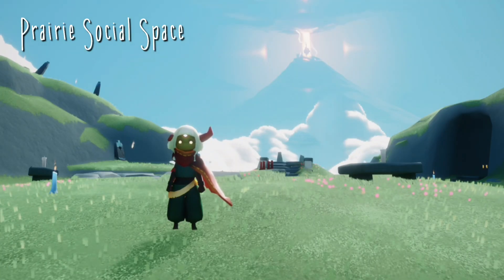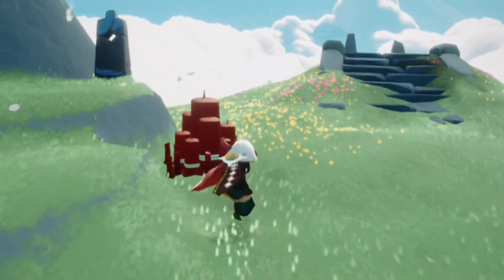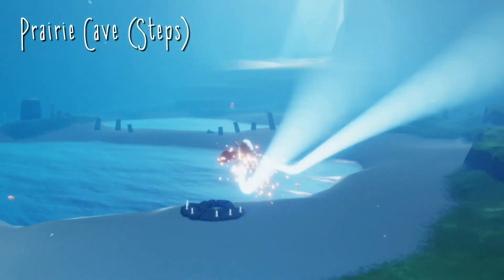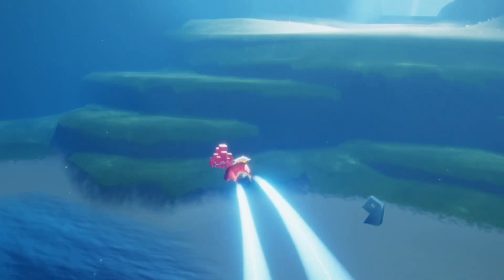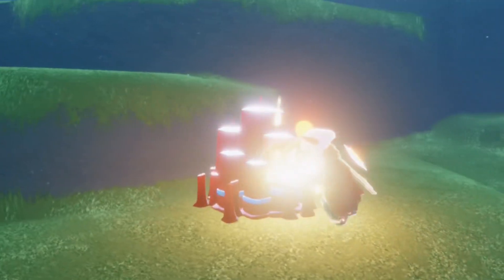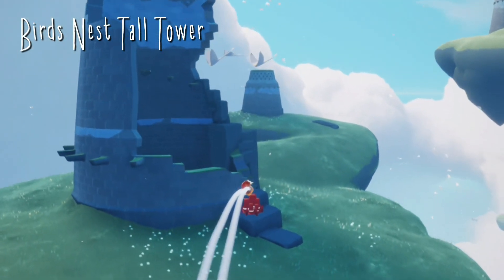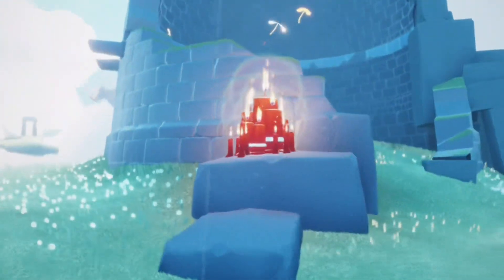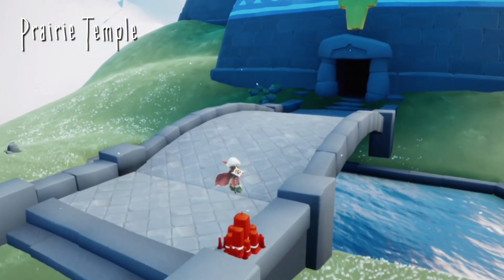Today's rotating treasure cakes can also be found in the Daylight Prairie. We have our very first one in the social space. Our next cake is in the prairie caves, just on the steps a little bit further in. Our third cake can be found in the bird's nest area right on this big broken tower. And our fourth and final treasure cake can be found just in front of the prairie temple.